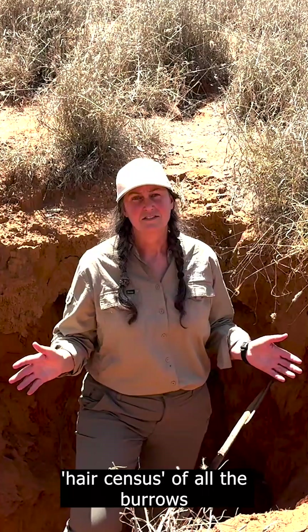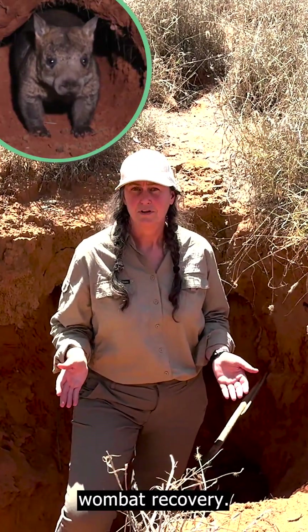We're here at Richard Underwood Nature Reserve where AWC is doing a comprehensive hair census of all the burrows in the site to be able to learn how we can best contribute to northern hairy-nosed wombat recovery.